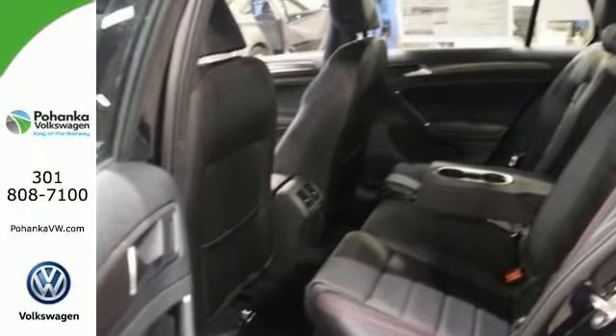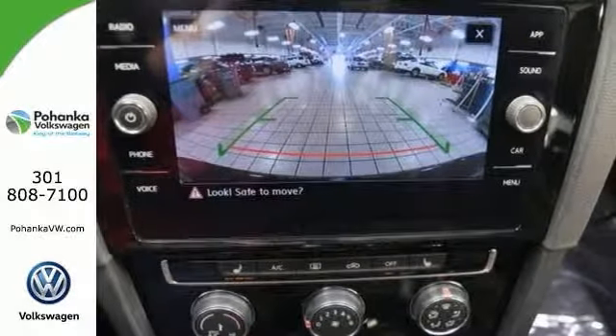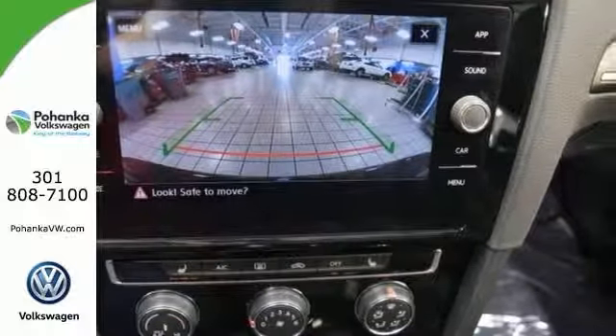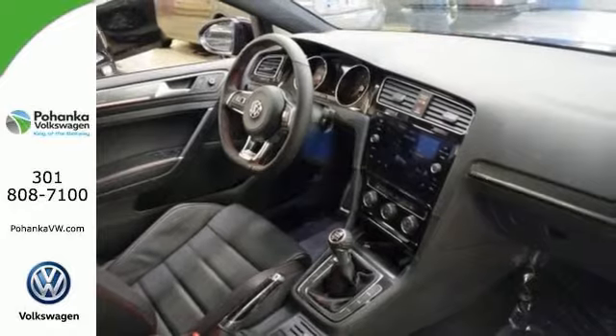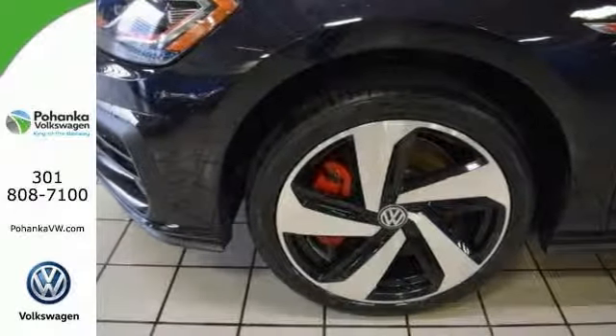The features on this Volkswagen include a blind spot sensor, electronic stability control, and an exterior parking camera. This GTI comes with heated leather seats, a power moonroof, red-painted brake calipers, and much more.